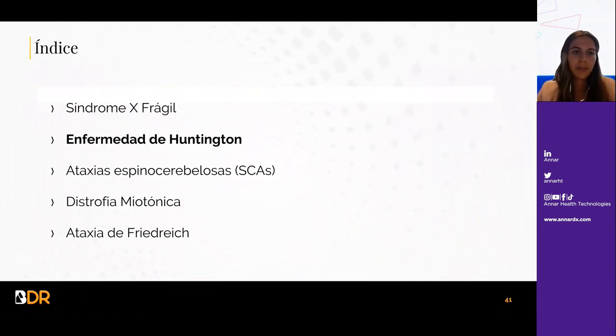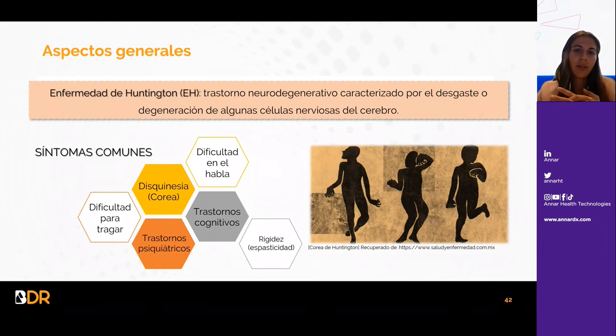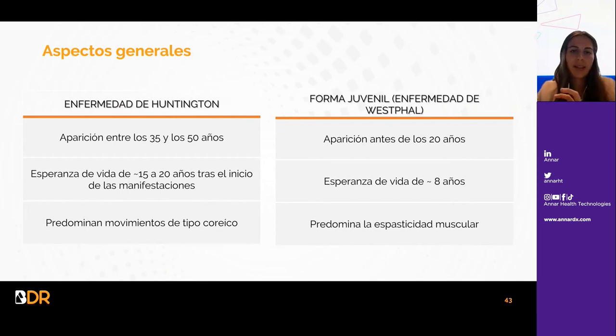En cuanto a la enfermedad de Huntington, es un trastorno neurodegenerativo caracterizado por el desgaste o degeneración de algunas células nerviosas en el cerebro. Síntomas comunes incluyen dificultad en el habla, dificultad para tragar, trastornos psiquiátricos, trastornos cognitivos, rigidez y disquinesia. Se distinguen dos formas: una que aparece entre los 35 y 50 años con esperanza de vida de 15 a 20 años, con predominio de movimientos coreicos, y una forma juvenil que aparece antes de los 20 años con esperanza de vida de unos 8 años y predominio de espasticidad muscular.